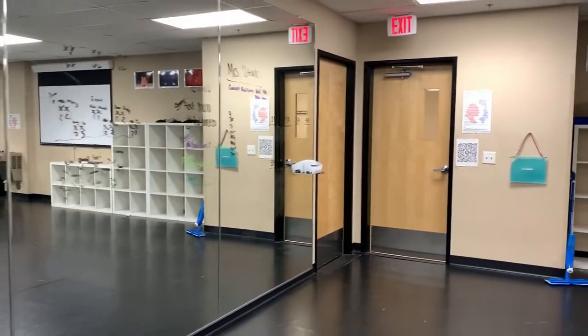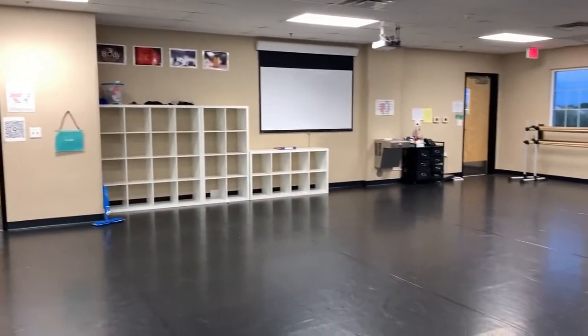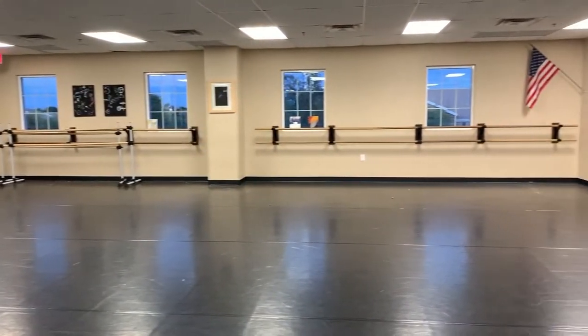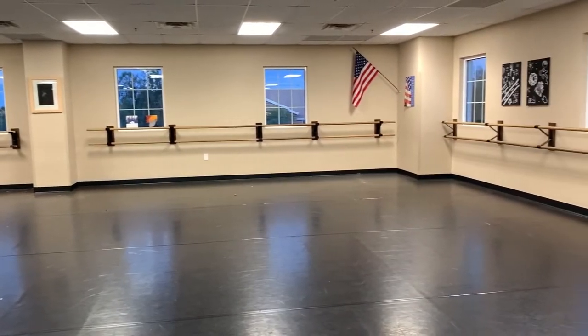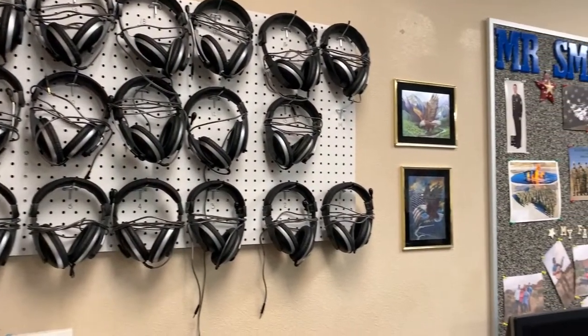Next we'll take a look at one of our other specialty classrooms. This is our dance studio, where we teach ballet and general dance classes in addition to our dance company. Ms. Strelow and Ms. Najafi have an excellent program that is currently taking more and more students each day.